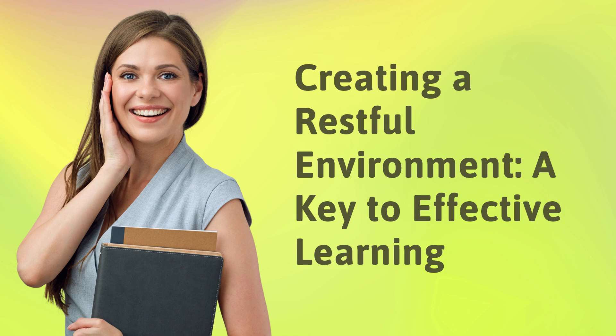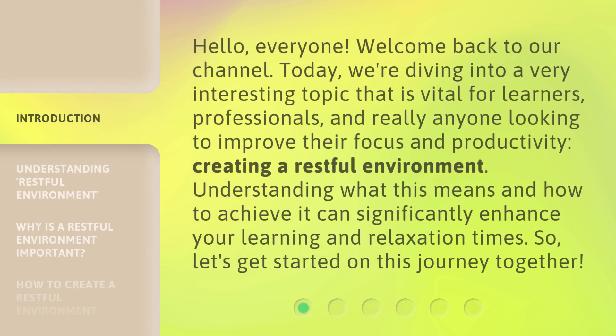Creating a restful environment: a key to effective learning. Hello everyone, welcome back to our channel. Today we're diving into a very interesting topic that is vital for learners, professionals, and really anyone looking to improve their focus and productivity — creating a restful environment. Understanding what this means and how to achieve it can significantly enhance your learning and relaxation times. So let's get started on this journey together.